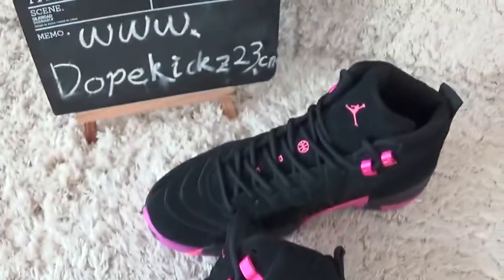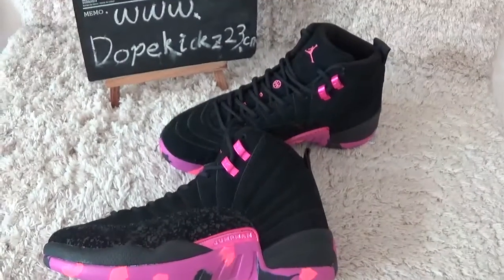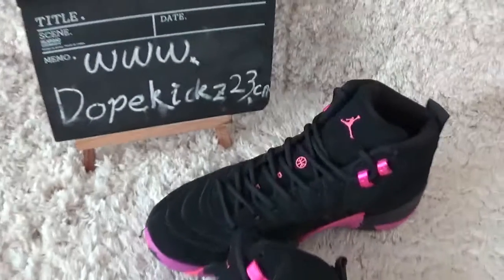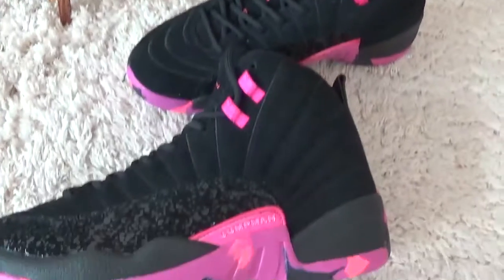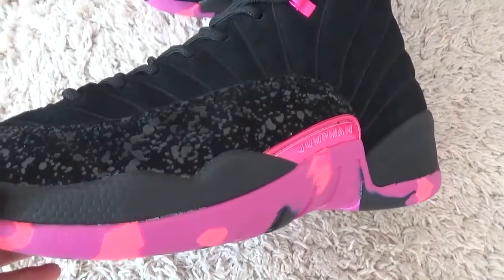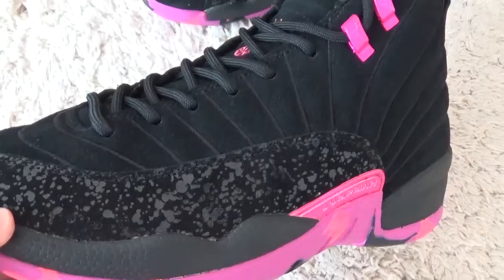Here, as you can see, the designs of the shoes. Here's our website for you to check more sneakers. Now let me check the details of the shoes.